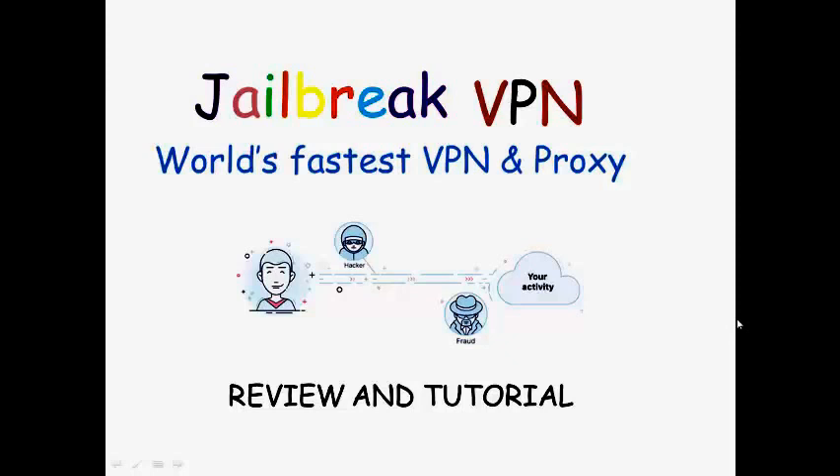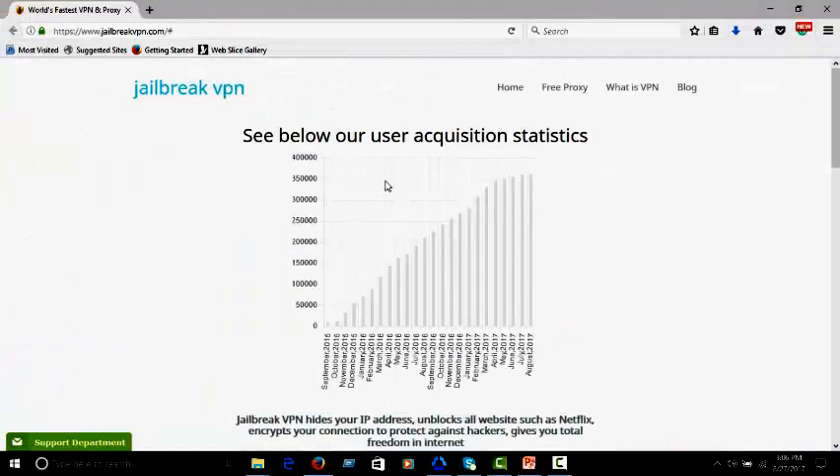Jailbreak VPN supports all of your operating systems. This is our Jailbreak VPN's official website. You can find our user acquisition statistics here.